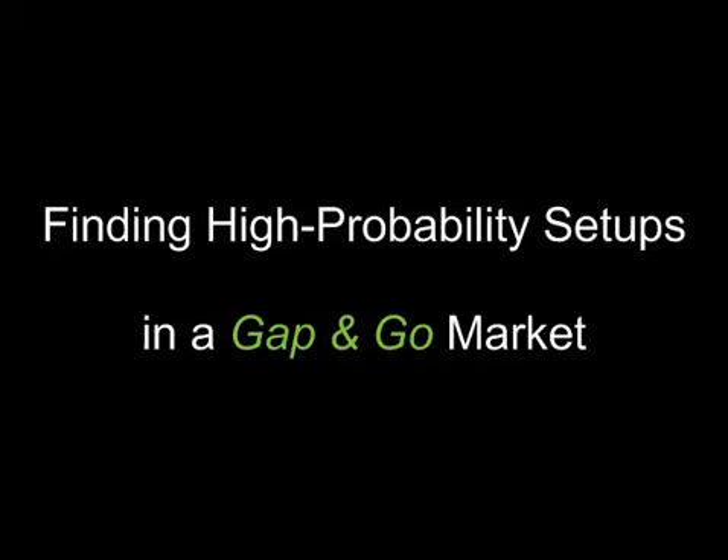Good day traders. I've got another trade site tip on finding high probability setups in a gap and go market. My name is Mark Lycos.